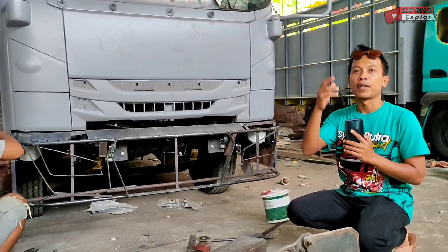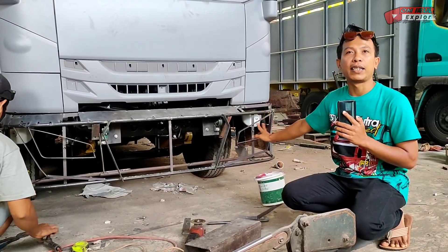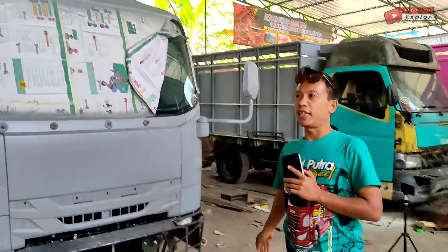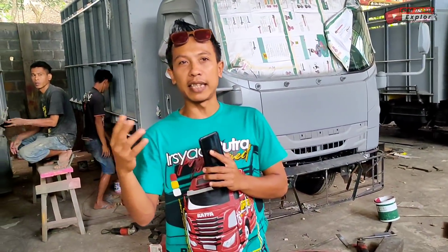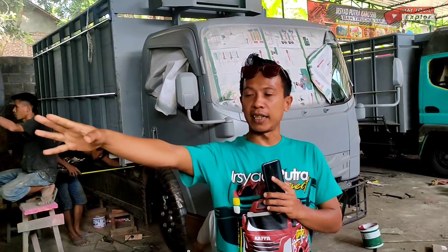Sudah terjelas ya, jadi bumper sudah pilihannya di model Avante Jaroni. Ya oke, untuk selanjutnya nanti mungkin besok atau lusa kita akan buka desain dari stikernya, untuk di desainer nanti di bagian komputer.